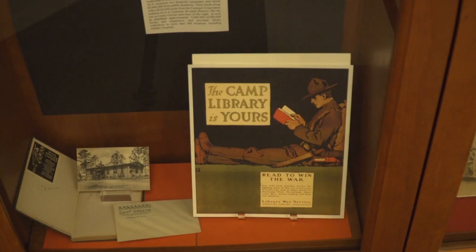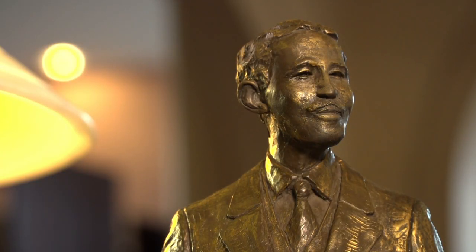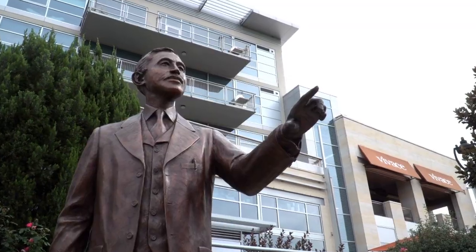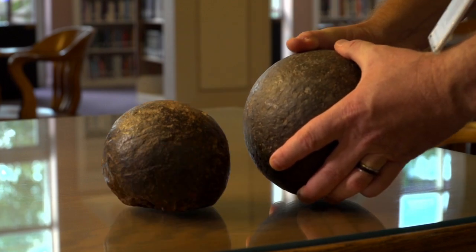Staff members in the Carolina Room will help you with your research needs, whether it's a historical or a genealogical question. We have some very interesting items, including Native American artifacts, the sculptor's model of the statue of Thad Tate on the Little Sugar Creek Greenway, Chief of Police Dick Mason's cane from around 1892, and Revolutionary War-era cannonballs.